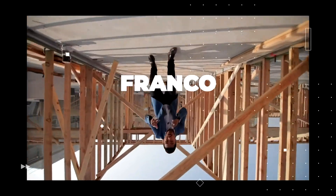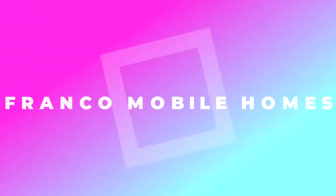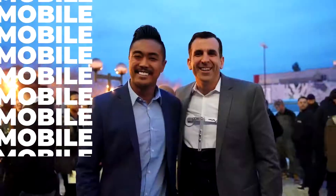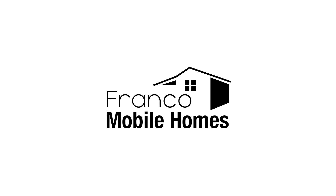These are four things you should look out for when buying a used mobile home. This is where we show you the ins and outs and everything there is to know about mobile homes. It is truly our mission to transform lives through mobile homes. Thanks for watching Franco Mobile Homes.